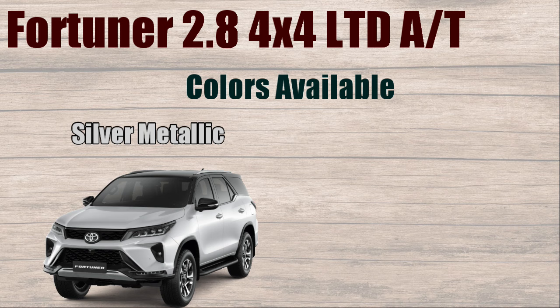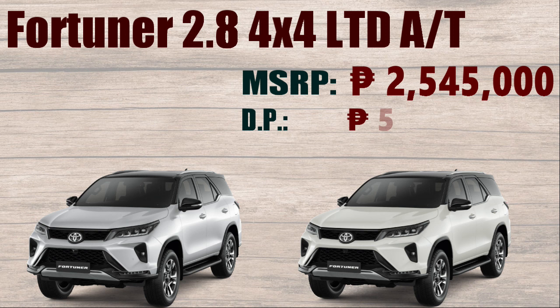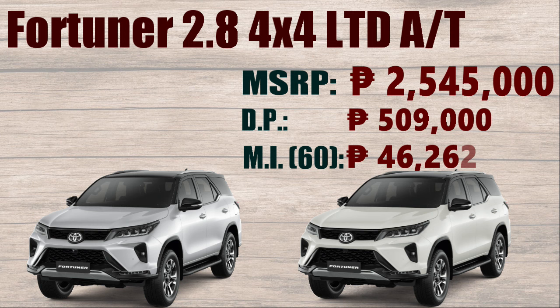Colors available: Silver Metallic and Platinum White Pearl Mica. Manufacturer's Suggested Retail Price: ₱2,545,000. Down Payment: ₱509,000. Monthly Installment of 60 months: ₱46,262.